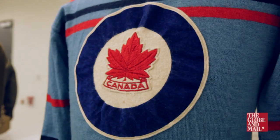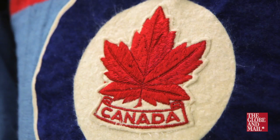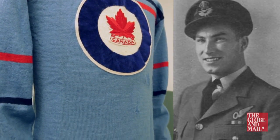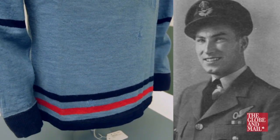I'm often asked the question, what's your favorite artifact? And this is definitely my favorite just because it encompasses so many different stories. This is a hockey jersey from the 1948 Royal Canadian Air Force Flyers, the team that represented Canada at the St. Moritz Olympics in 1948. This particular one was worn by a veteran of the Second World War named Hubert Brooks, and in addition to being an Olympic hockey hero he was also a bonafide war hero.